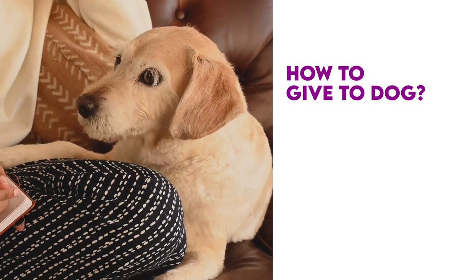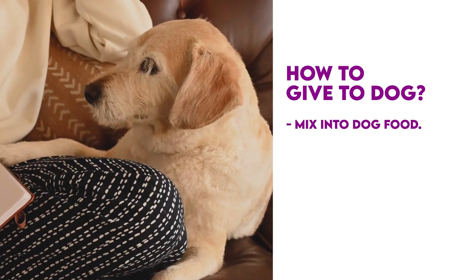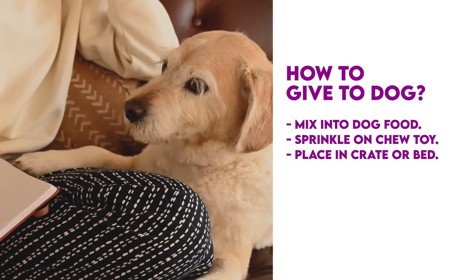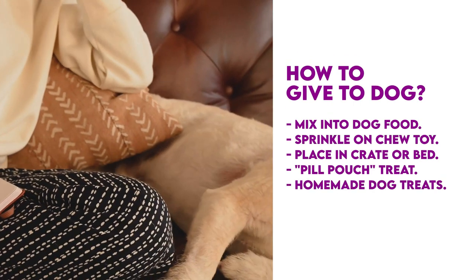How do you give your dog anise? Here are some common ways to give your dog anise seeds: mix it into their food, sprinkle it on a favorite chew toy, place it in their crate or bed, stick it in a pill pouch treat, or bake it in homemade dog treats.